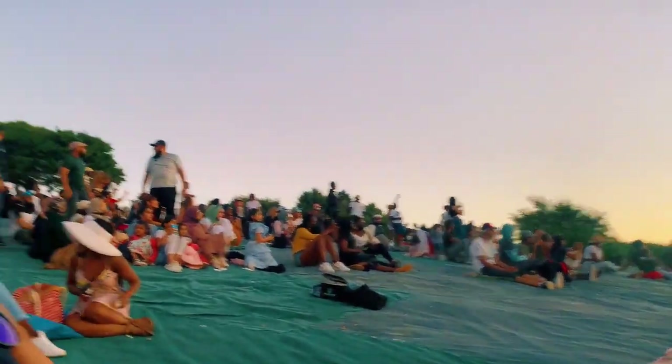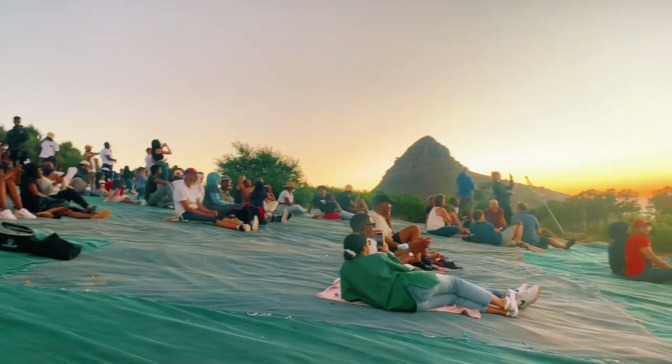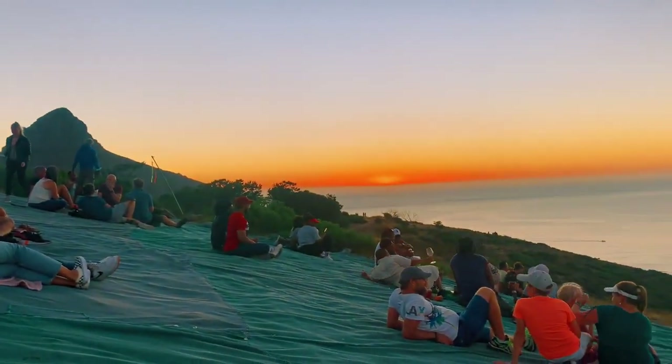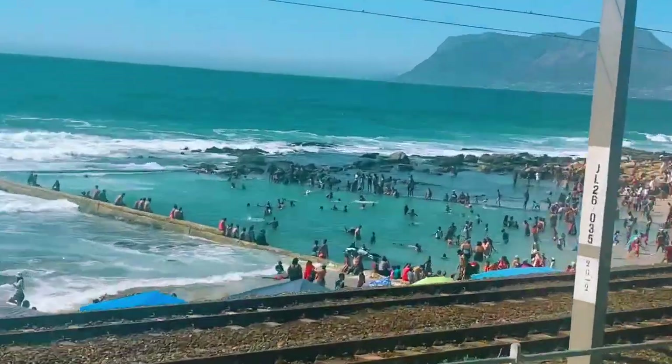There are a lot of beautiful places here in Cape Town — I have no words to explain these emotions. Look at all these people going to the mountain just to enjoy the sunset.